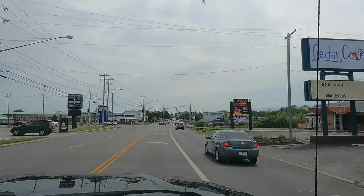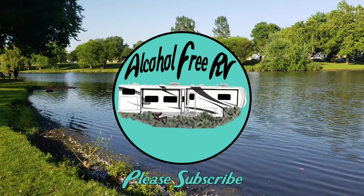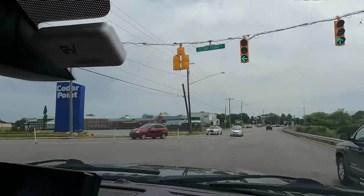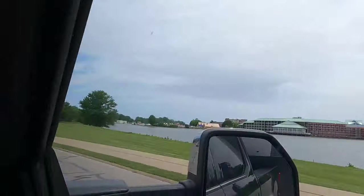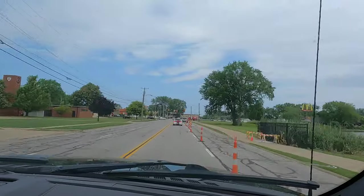Take the next left onto Cedar Point Drive. Hey guys, welcome back to the Alcohol-Free RV. I wanted to share a couple of things that we did to maximize our trip to Cedar Point.